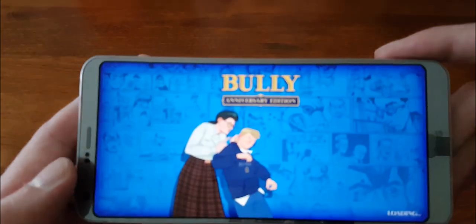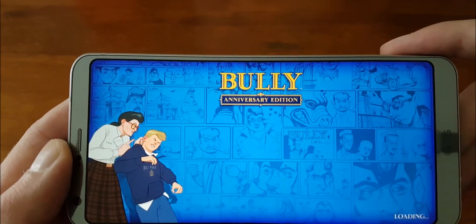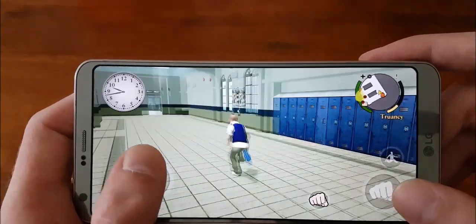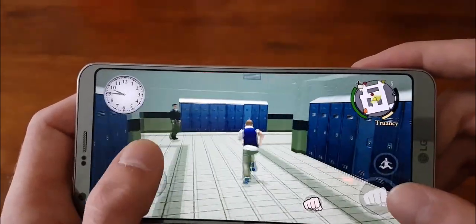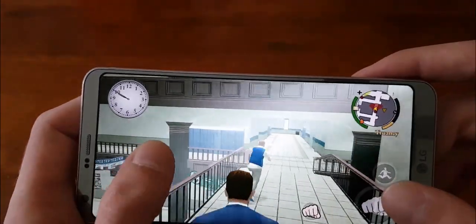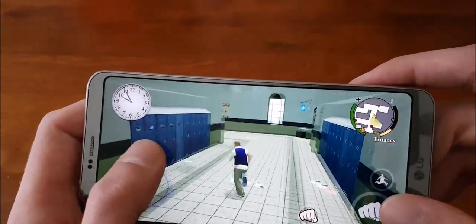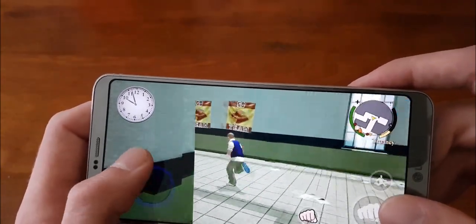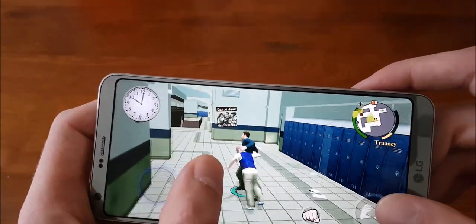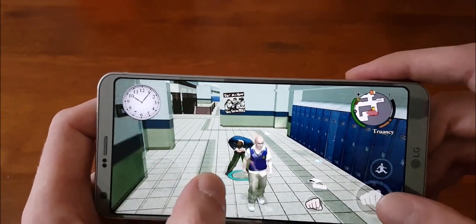It seems to run pretty well on this device, though the device does get a little bit hot when playing — that's one thing to keep in mind since it's a full 3D application. Made by Rockstar, the people who brought us the Grand Theft Auto series. You can see there's a little bit of a frame rate drop there.